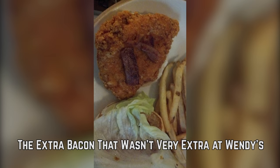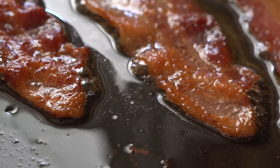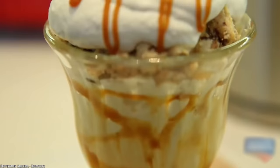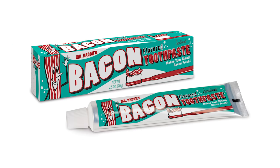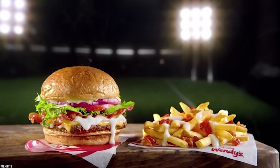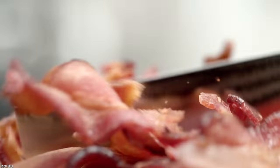The Extra Bacon That Wasn't Very Extra At Wendy's. If there's one thing we know for sure, it's that extra bacon is never a bad idea. Bacon is just one of those foods that goes with everything, whether it's a dessert or a main course. You can get bacon ice cream, bacon-infused alcohol, bacon popcorn, and a variety of other bacon-flavored creations. There are even entire festivals dedicated to bacon now. However, when you order extra bacon, you generally expect to get more than half a piece of bacon.